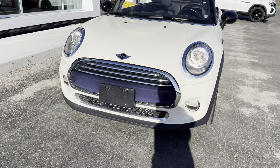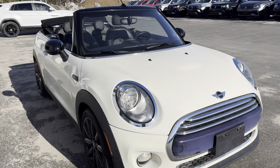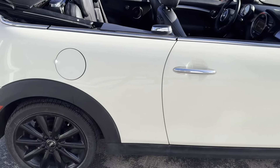Hey everyone, this is Ian from Fredericton Volkswagen. Today I'm bringing you our 2016 Mini Cooper Convertible. As you can see, this car is in beautiful condition. It comes with these alloy rims.